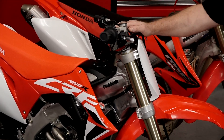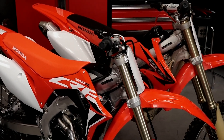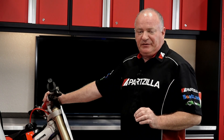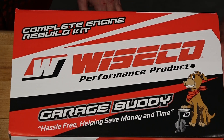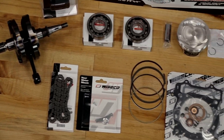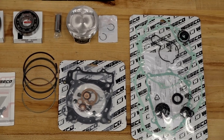Not everybody is a professional racer, nor do they really demand that much out of their machine. A lot of us are just weekend warriors. In this case, we've got a 2005 CRF450R — still a valid machine, but it's got enough time and age on it to where it probably needs an entire engine rebuild. In that case, you can get what they call the garage buddy. That's going to have everything, all the way down to the crankshaft, all the way up to your top end with all the gaskets, seals, and bearings necessary to bring this warhorse back to life.